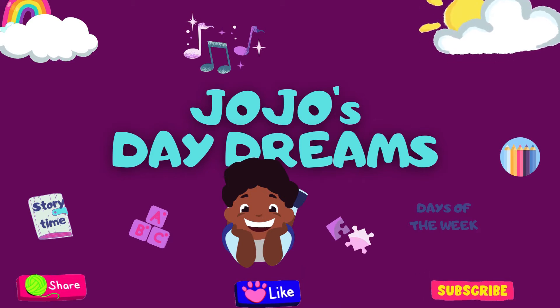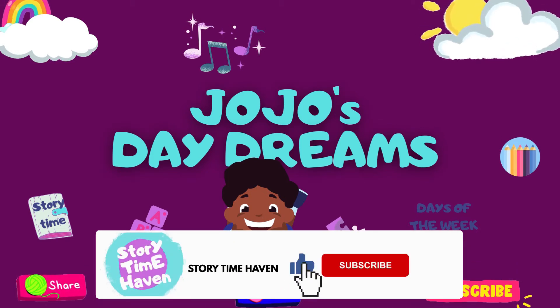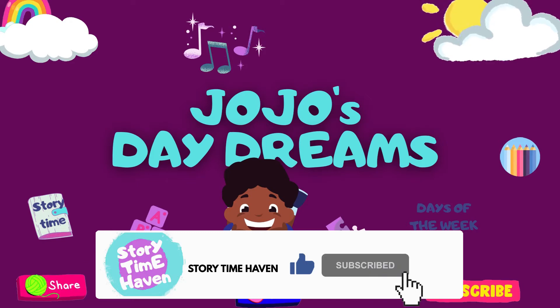Storytime Haven presents Jojo's Daydreams. Let's practice the letter E sound with Jojo.